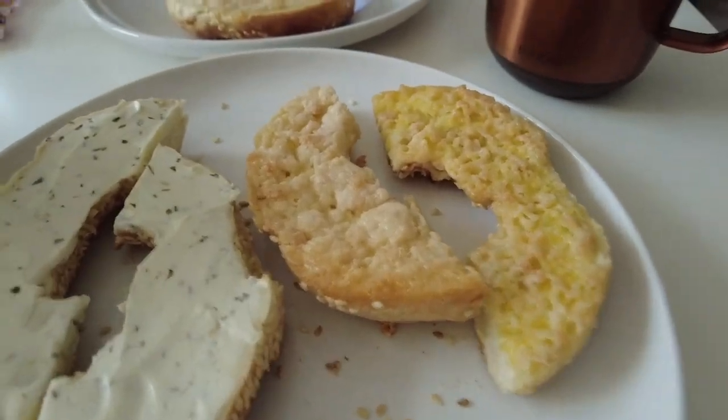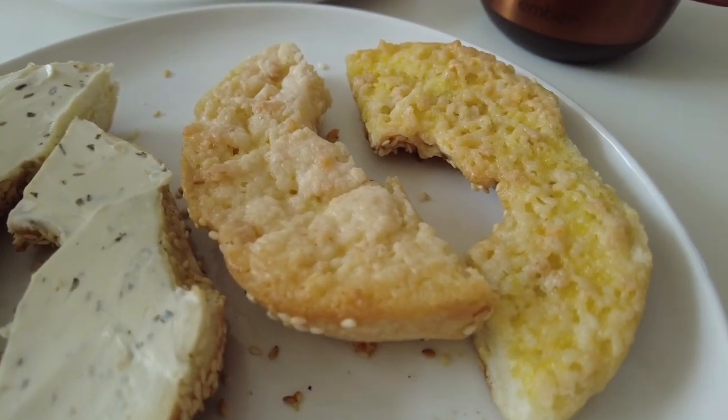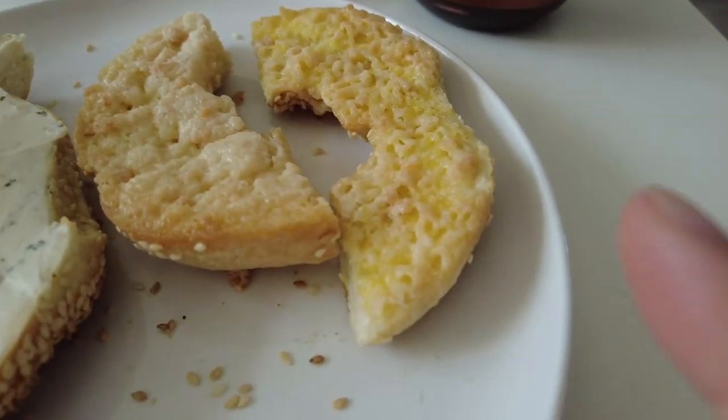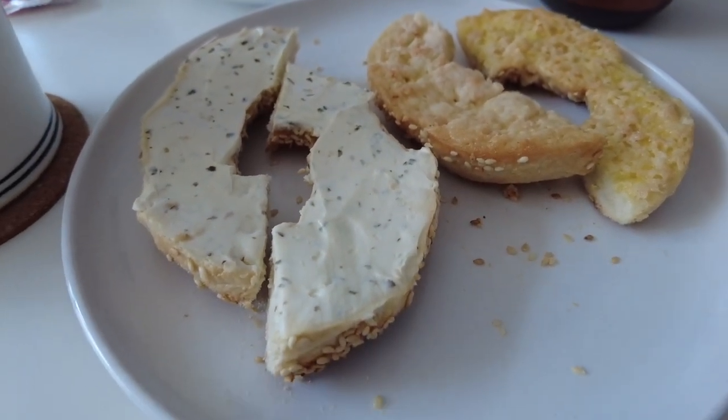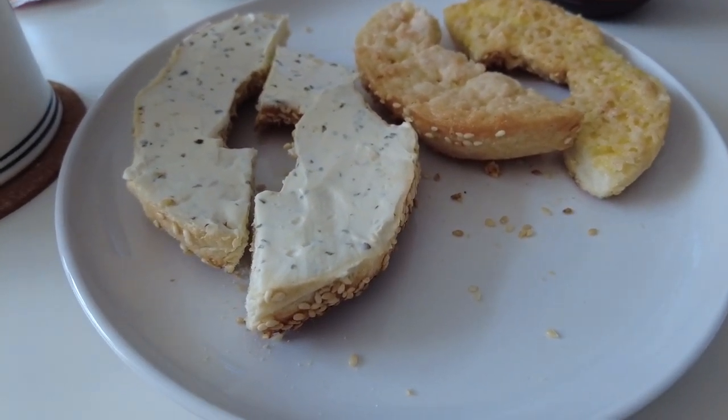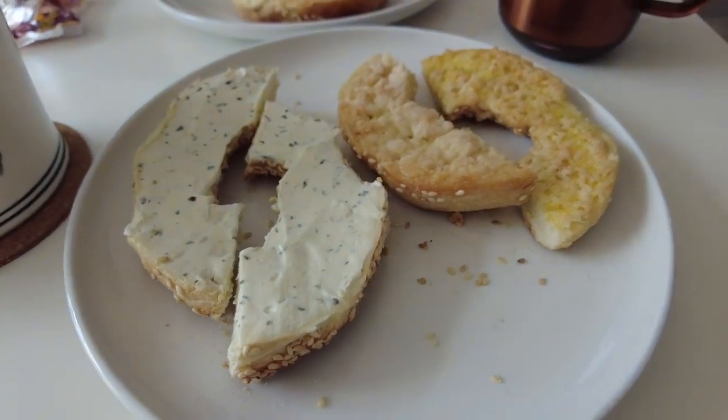Bagel with melon pan: this half was done at five minutes, which looks great, and this half was done at seven minutes, which looks bad. And then I have my Philadelphia Light Garlic and Herb cream cheese on the side.